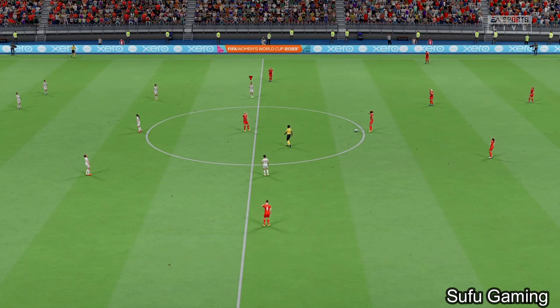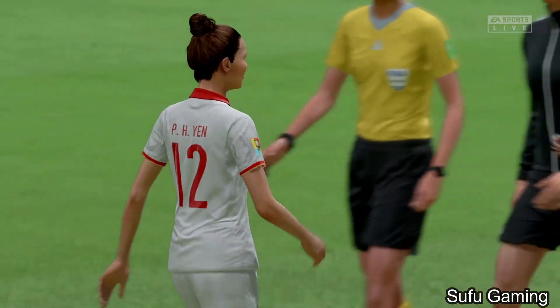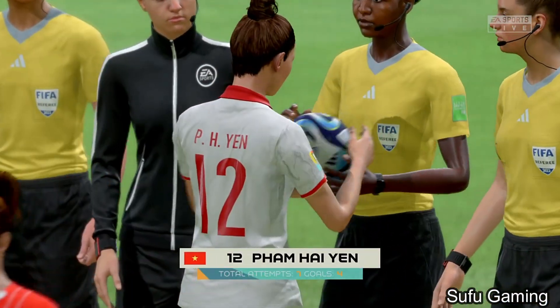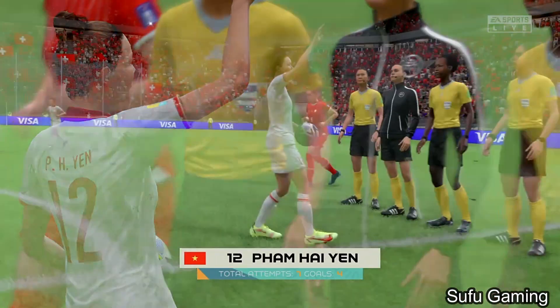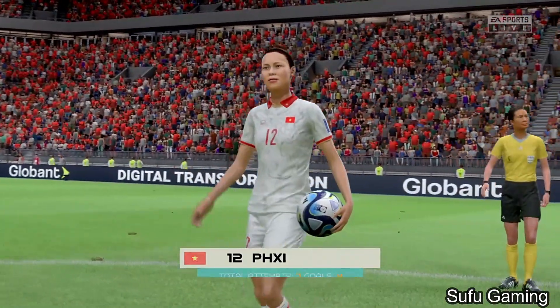Full time — another huge step taken by Vietnam, they've made it through to the last four. It was all at a bit of a canter to be honest; they dominated pretty much from the start, and it left the result in little doubt. They'll be full of confidence going into the next round.